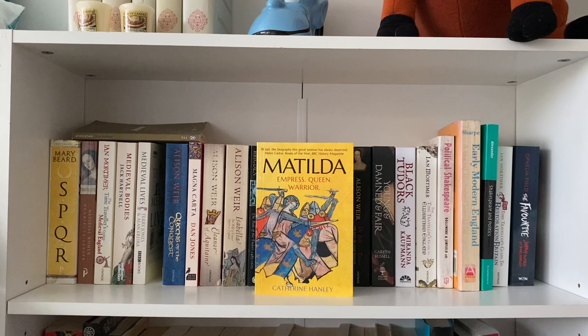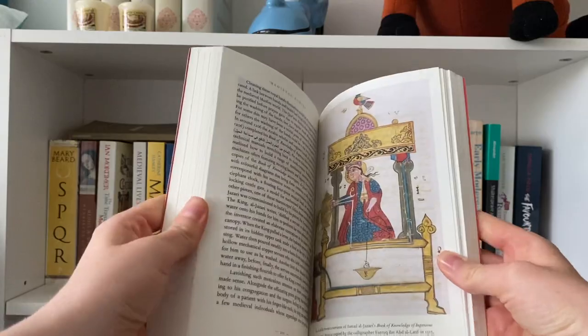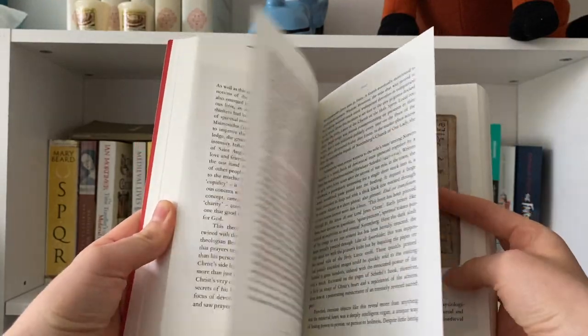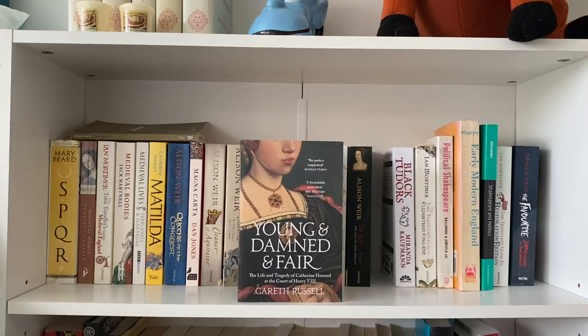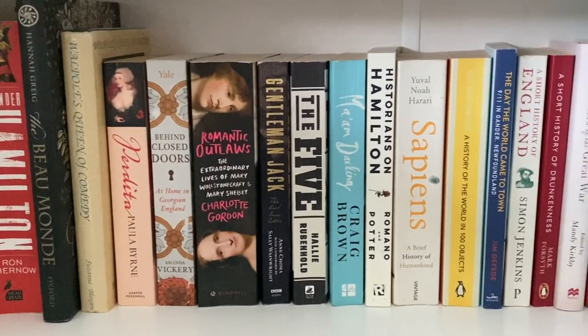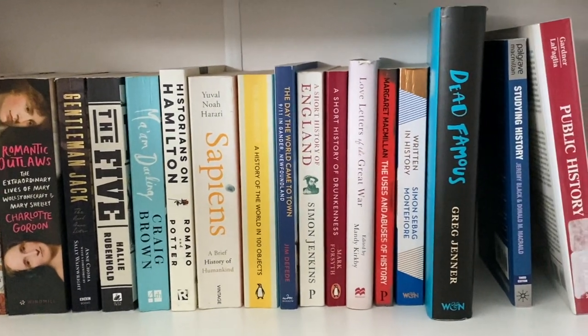If we're talking about favourites from this shelf, then of course I had to mention Matilda: Empress, Queen, Warrior by Catherine Hanley — one of my favourite historical figures. Medieval Bodies by Jack Hartnell, which is just an absolutely stunning history of bodies, art, and illness in the medieval period. And Young, Damned and Fair by Gareth Russell, which is a biography of Henry VIII's fifth wife, Catherine Howard.